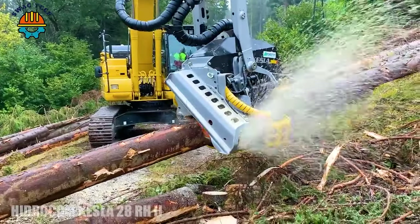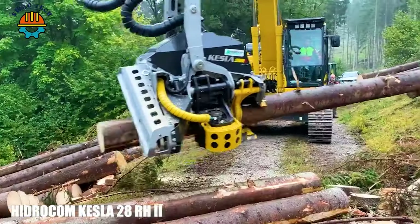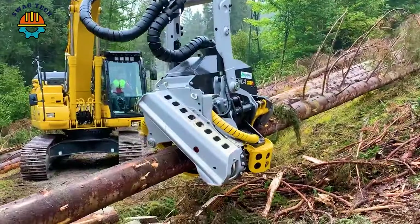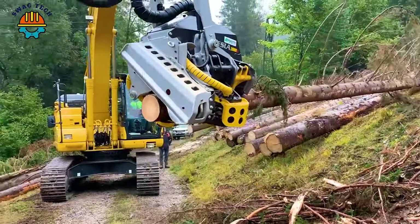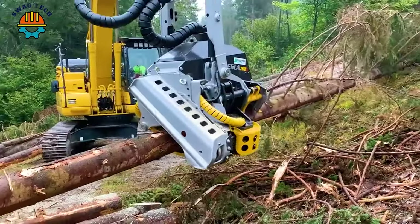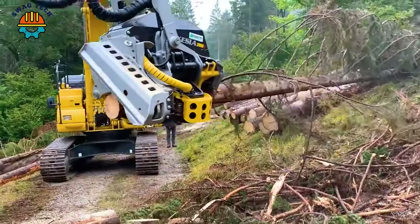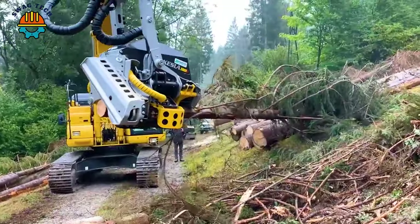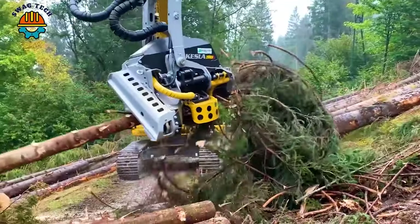The power of innovation with the Hydrocom Kessler 28 processor — a forestry masterpiece in Udine. Equipped with an incredible 72 cm cutting capacity, this machine redefines efficiency in woodworking, conquering the toughest challenges.